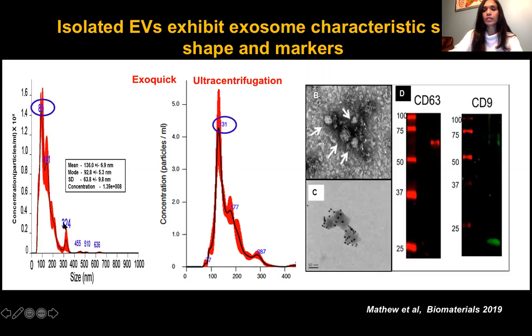We also did imaging where you can see the cup-shaped structure of the extracellular vesicles. We used gold nanoparticle labeling for surface markers to further confirm their identity. Western blotting for EV markers — CD63 and CD9 — helped us confirm that the particles we isolated are EVs and exosomes.